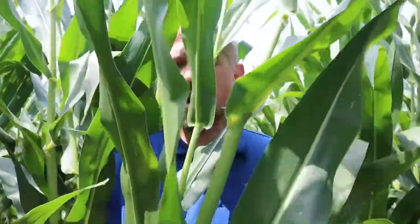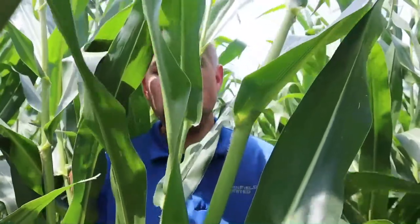Take a look at this nice thick canopy of corn here — great for filling our ears, but also leads to the potential for some late-season diseases such as tar spot. My name is Tyler Steinkamp, crop protection product manager for Iowa and Missouri for Winfield United. Today I wanted to talk a little bit about foliar diseases in corn, specifically tar spot.